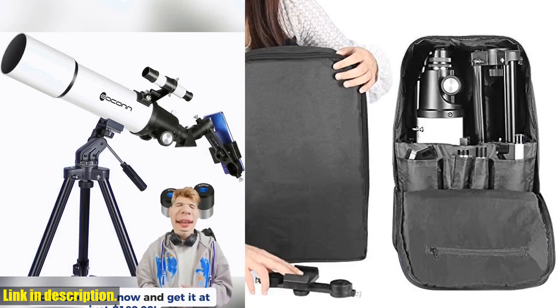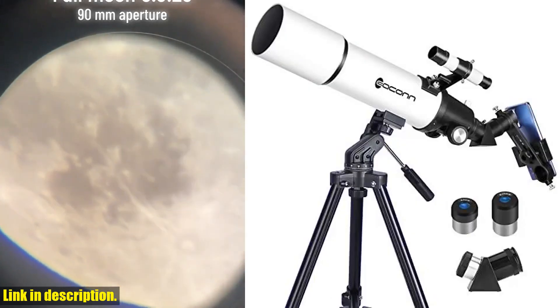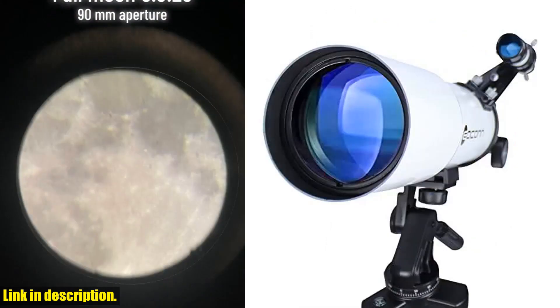And hey, if you're still looking for the perfect Christmas gift for the aspiring astronomer in your life, look no further. This telescope is a great option for beginners and kids aged 8-12, providing endless opportunities for family fun and exploration.